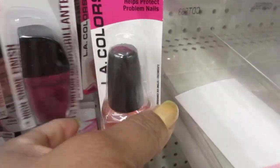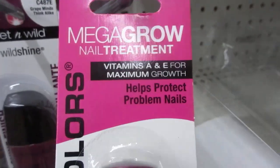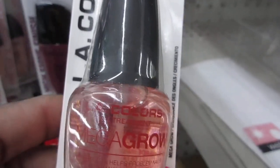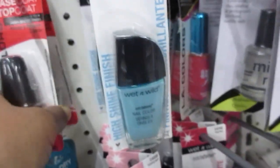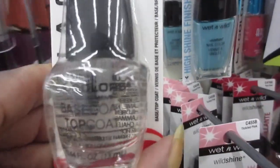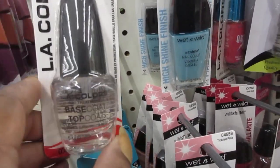And here's the LA Colors Make a Grow nail treatment — how to protect problem nails. And here's the base top coat. I purchased this at one time and added garlic into it. It lasted a long time too.